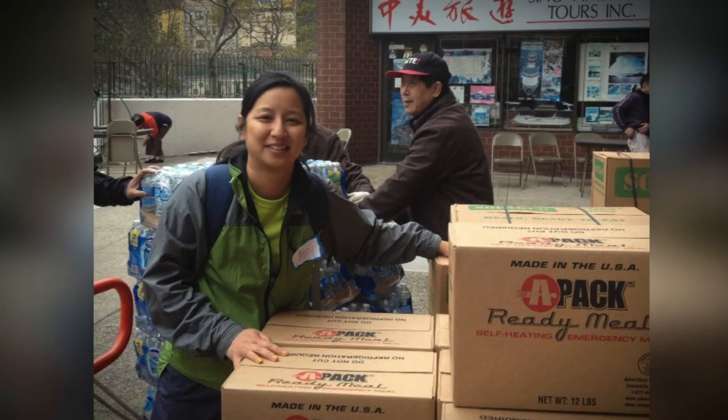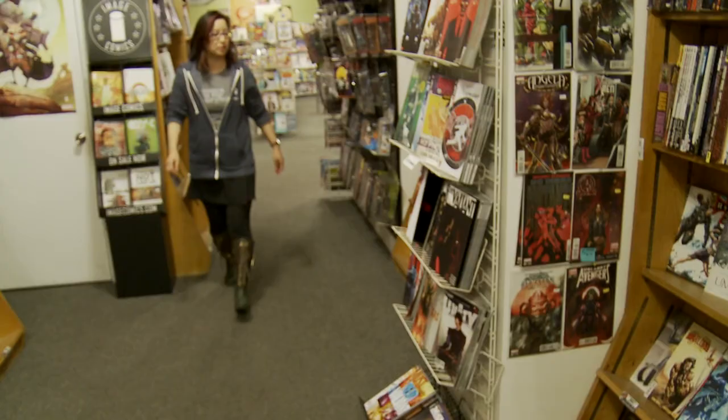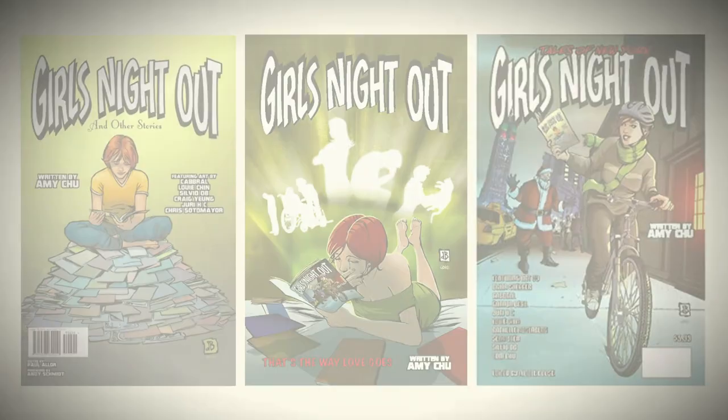Amy Chu is a rising star in the comic book industry. A former Asian American activist, turned businesswoman, turned comic book writer, she says she never dreamed this world was for her. But then it all changed after taking an online writing course. She produced what became her first published comic — she did the story and people liked it. That was a revelation for someone who had done business and management all her life. She went on to self-publish titles like Saving Abby and Girls Night Out — stories that would appeal to everyone, but particularly a female audience.